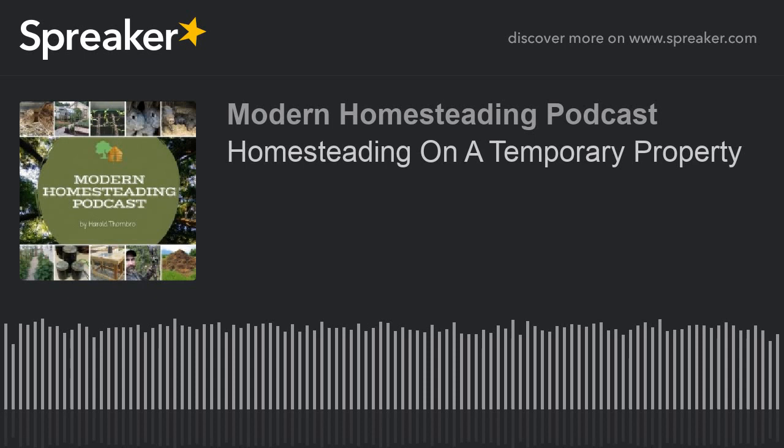Welcome to the Modern Homesteading Podcast. Hello and welcome. I'm your host, Harold Thornbrough. Glad you're joining me today. We're going to be talking about homesteading on a temporary property. It is August 2nd, 2018 — this is episode 101. Do you want to start homesteading someday but don't live on your forever homestead? You don't plan on staying at your current location too long? So what can you do right now, right where you are, even if it's a temporary situation?